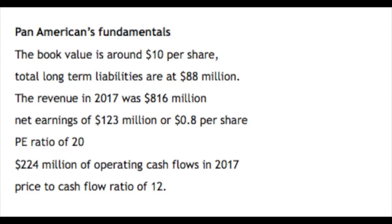The fundamentals. The book value is around $10 per share. The company does not have much debt as total long-term liabilities are $88 million. Revenue was $816 million with net earnings of $123 million or $0.80 per share, which leads to a relatively high price-to-earnings ratio of 20. But you always have to look at cash flows with miners, not the P/E ratio, and it had $224 million of operating cash flows in 2017, which is a price-to-cash-flow ratio of 12 — not bad in this market.